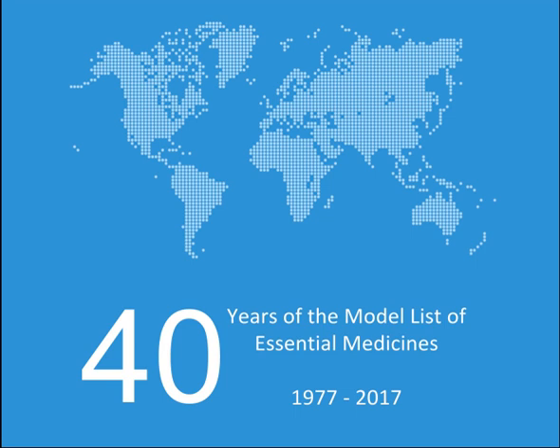Anti-infective medicines — Antihelminthics. Intestinal antihelminthics: Albendazole, Ivermectin, Levamisole, Mebendazole, Niclosamide, Praziquantel, Pyrantel. Antifilarioles: Albendazole, Diethylcarbamazine, Ivermectin. Antischistosomals and other antinematode medicines: Praziquantel, Triclabendazole, Oxamniquine (alpha).